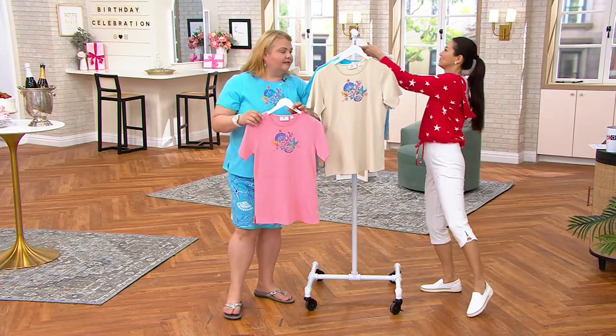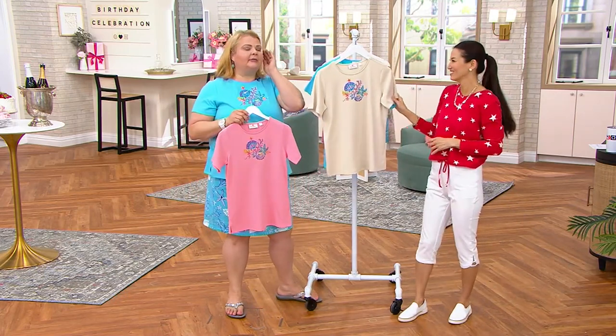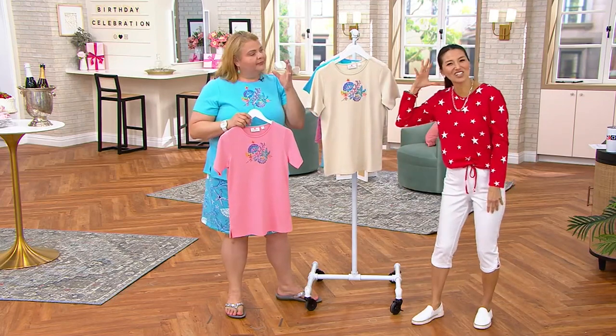I love this top. Short sleeves. If you love the beach — I look at this top and I hear the seagulls and I hear the waves crashing, like those conch shells.